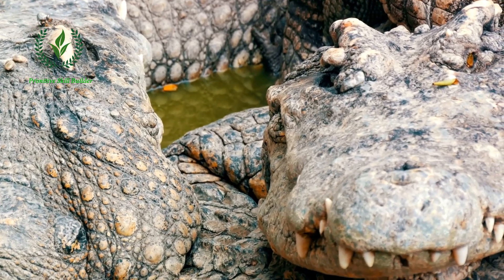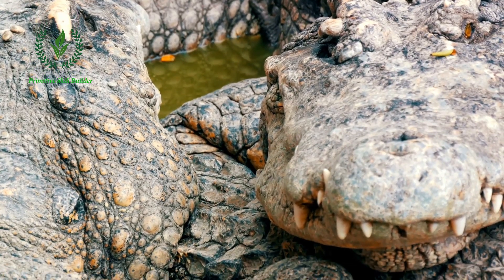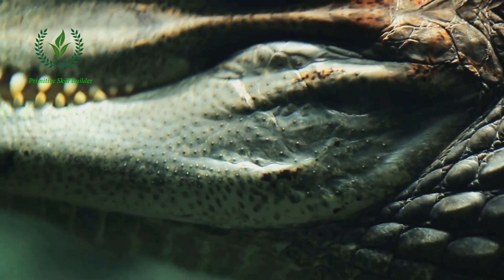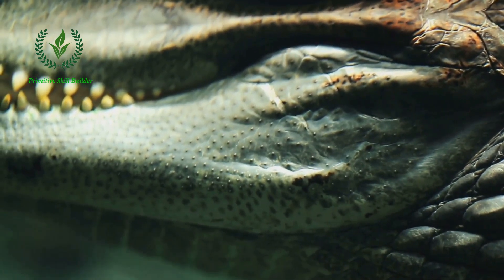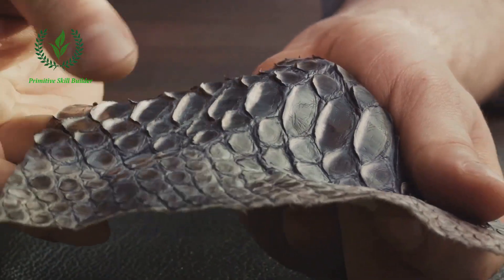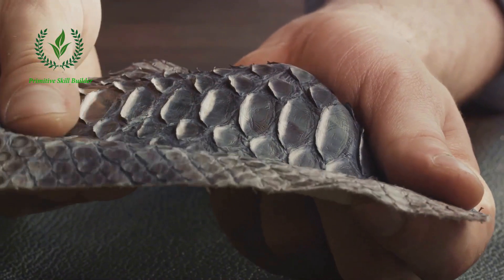Once the crocodile is humanely euthanized, the harvesting phase begins. The skin is carefully removed, starting from the belly, which is the most valuable part, due to its softer and smoother texture. The skinning process requires a high level of skill to prevent damage to the hide.